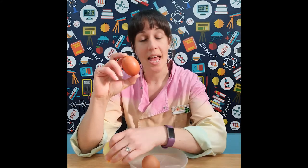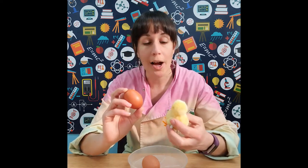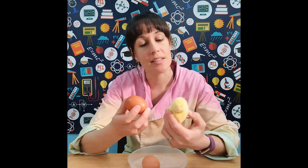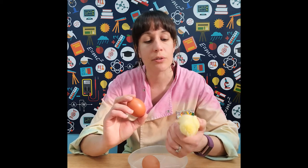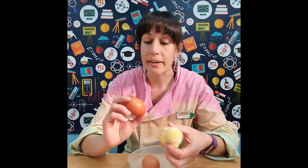An egg-laying hen actually spends 24 or more hours making an egg inside their body before they can lay it, so a hen won't necessarily make an egg every single day. In fact, on average, hens will make around 250 to 270 eggs every single year — so not quite one every day. And as a hen gets older, they actually produce slightly bigger eggs.